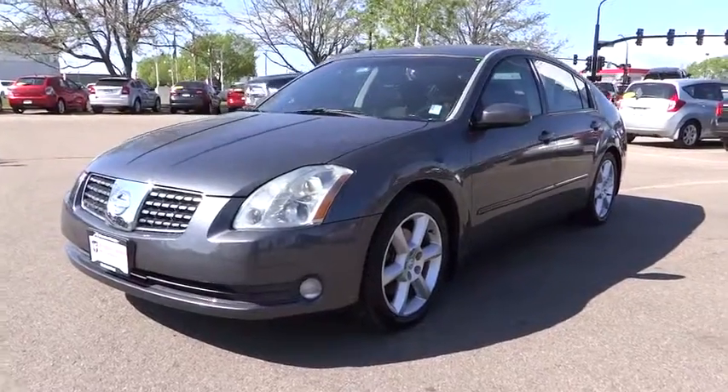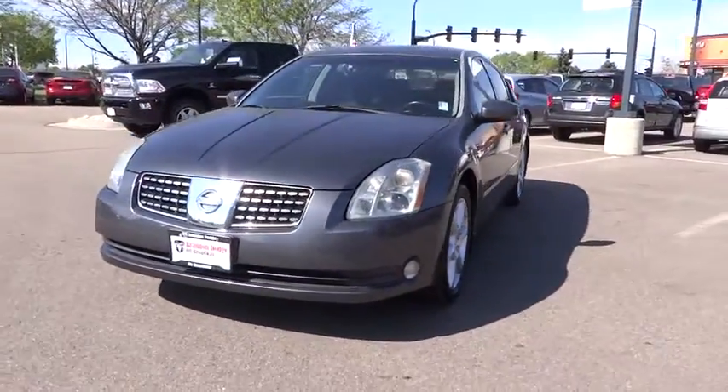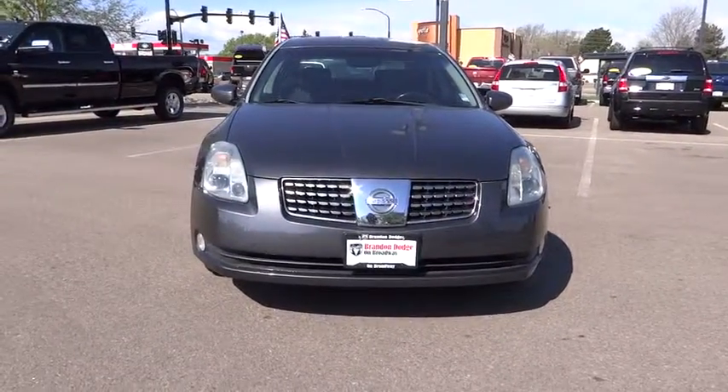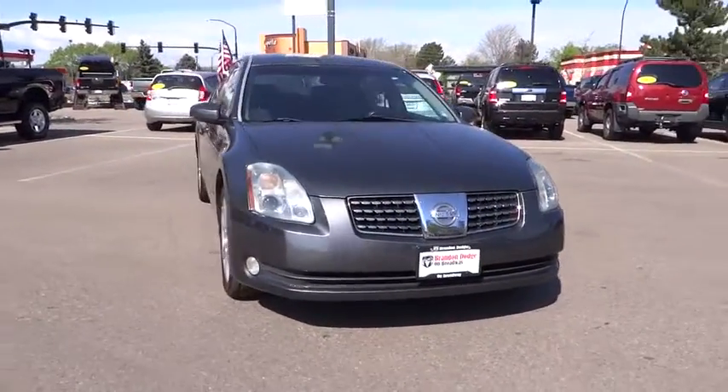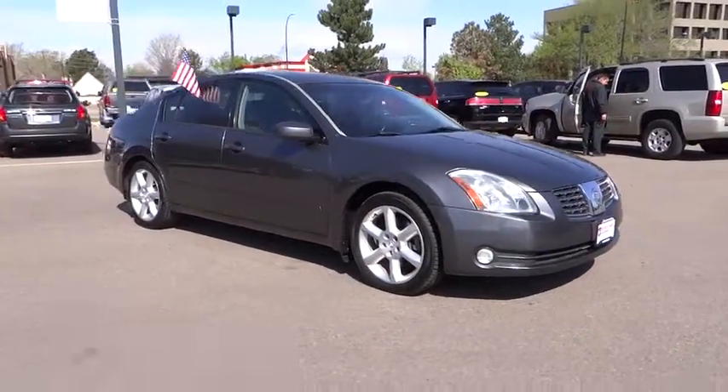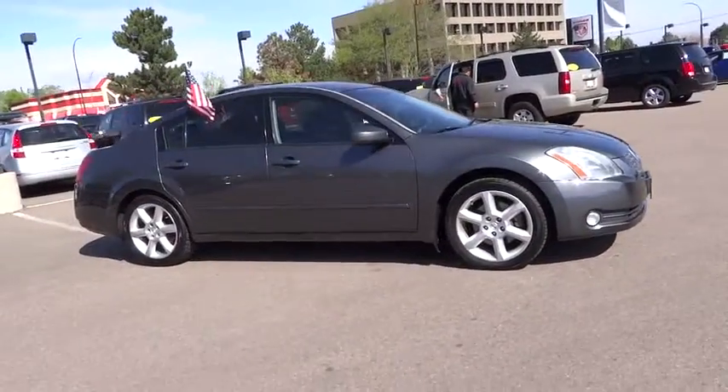2004 Maxima. Maxima offers elegance with an edge. The spacious interior provides refined comfort for up to five passengers. Advanced technologies such as Nissan Intelligent Key and Push Button Ignition offer convenience and control, and is priced below $15,000.